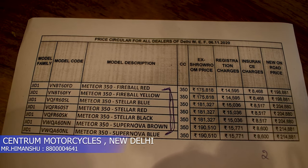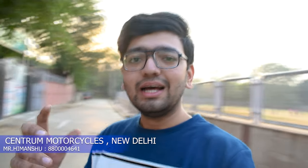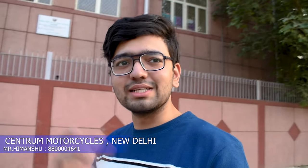You can see the ex-showroom price, registration charges, insurance charges, and the new on-road price. I'm pretty sure you have enjoyed this video a lot. I'm waiting for the test ride, and if you have a ride experience please comment below your thoughts. I'm delivering all videos in 4K. A special thanks to Royal Enfield Centrum Motorcycles, New Delhi, and Mr. Himanshu for helping me get access to this bike and recording the video.